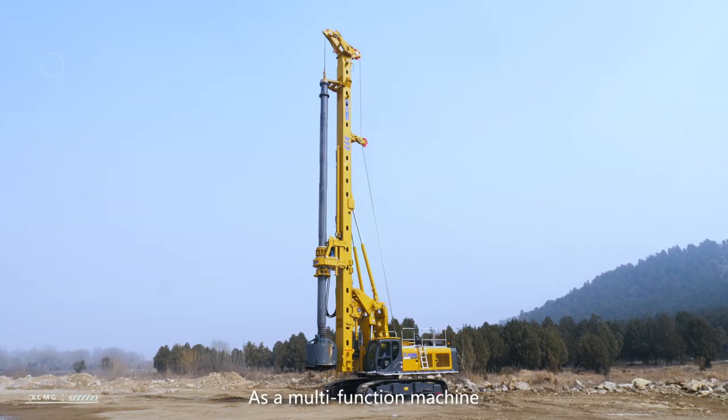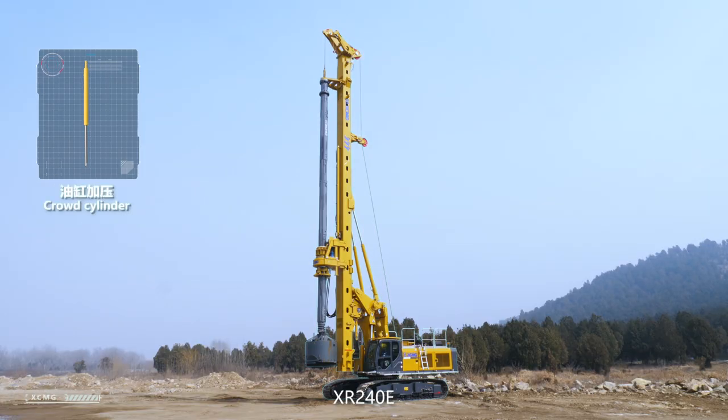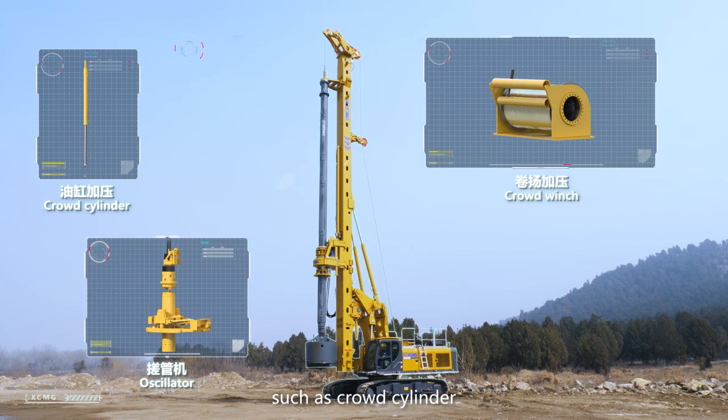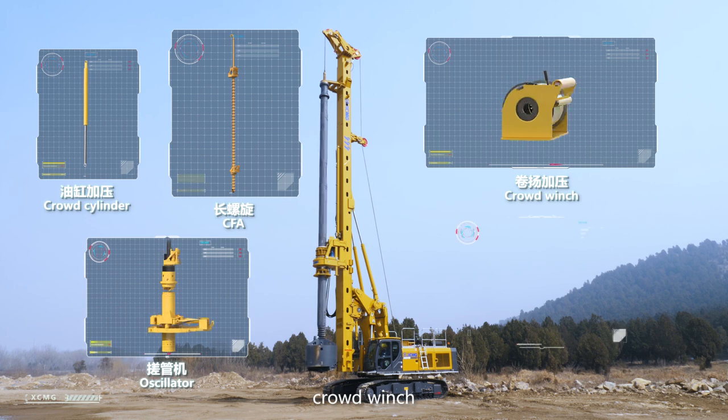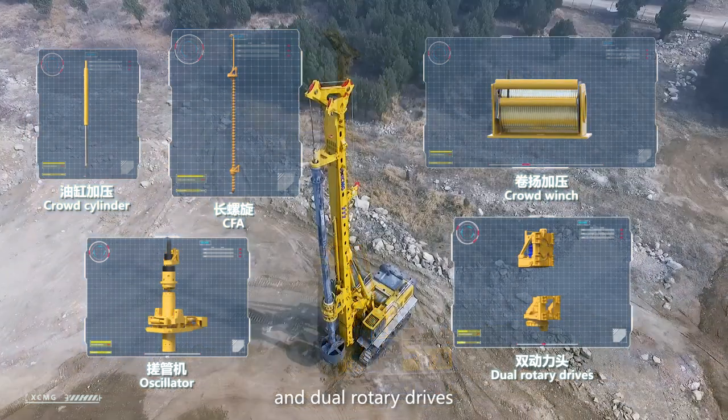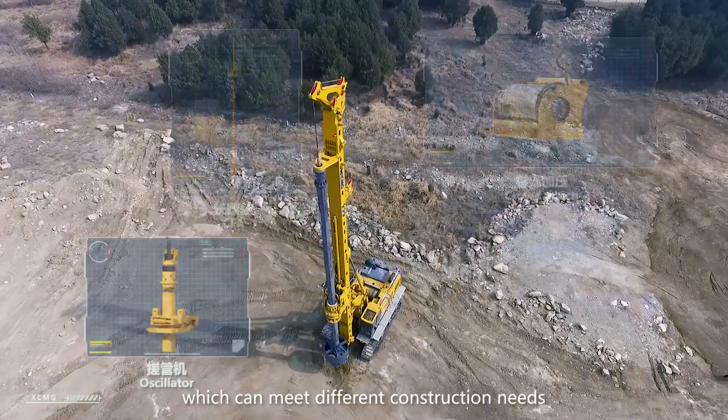As a multi-function machine, XR240E can realize the quick switching of functions and speeds such as crowd cylinder, crowd winch, oscillator, CFA, and dual rotary drives, which can meet different construction needs.